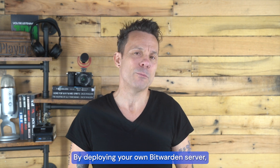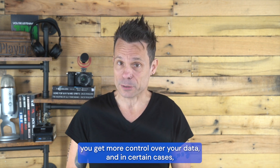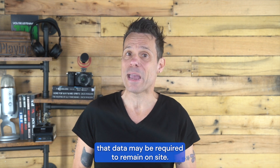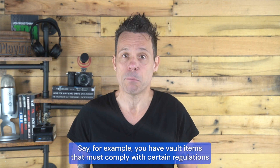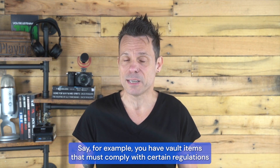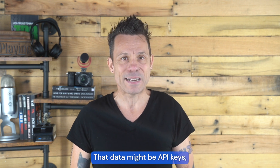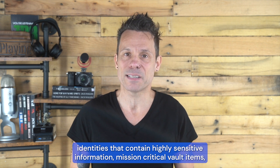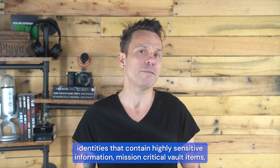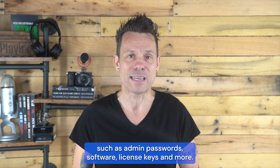By deploying your own Bitwarden server, you get more control over your data, and in certain cases, that data may be required to remain on-site. Say for example, you have vault items that must comply with certain regulations that insist that data not leave your business network. That data might be API keys, identities that contain highly sensitive information, mission-critical vault items such as admin passwords, software license keys, and more.